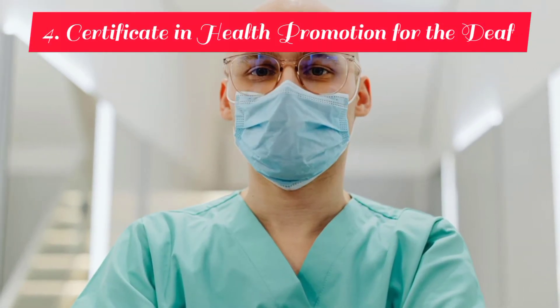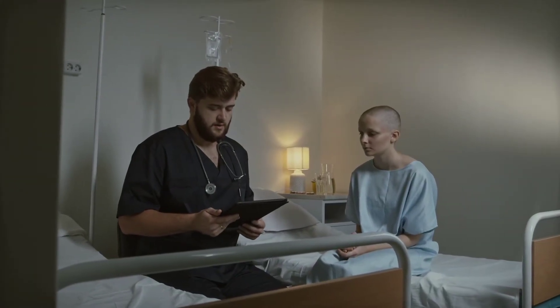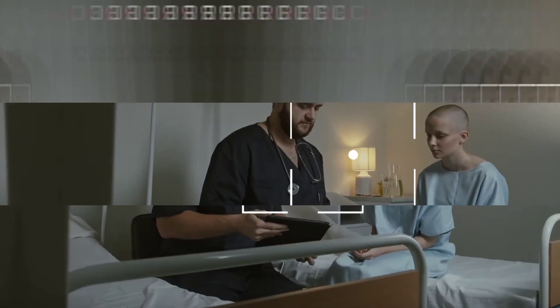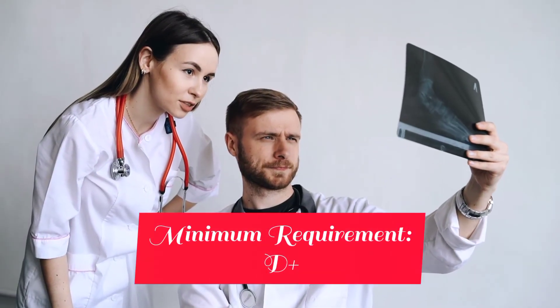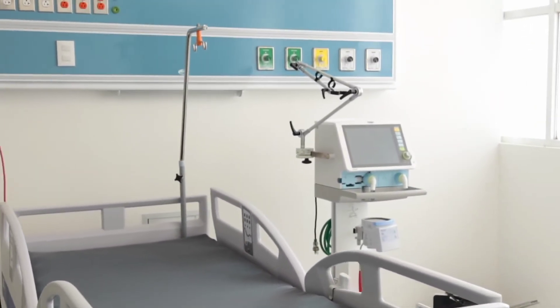At number four, we have Certificate in Health Promotion for the Deaf. This certificate fosters cultural competence, communication strategies and specific health promotion techniques tailored to the Deaf community. This is a very marketable certificate course since it's not saturated and individuals with these qualifications are highly in demand, so as to promote equity in the provision of health services in the country. The minimum requirement to pursue this course is a D+ in KCSE. Some of the places you can find employment are similar to that of community health nurses.